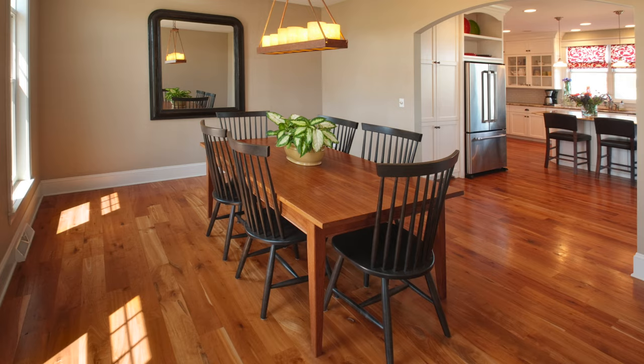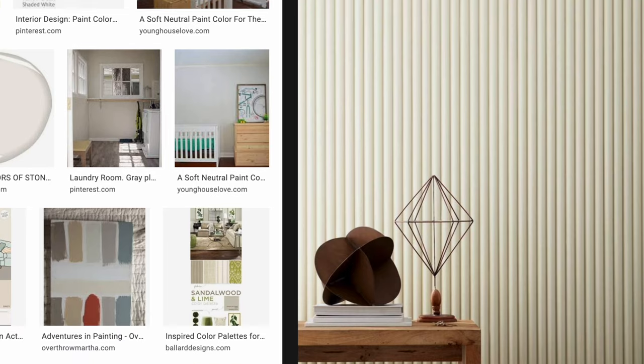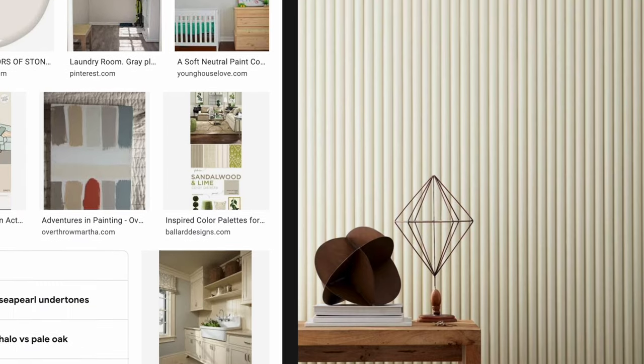Are you looking for a light warm interior paint color for your home that's not a taupe, not a beige, not a cool gray, not a cream? Then perhaps you might want to try out Benjamin Moore Going to the Chapel. I know it's a weird name, but don't let that name fool you.